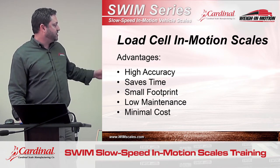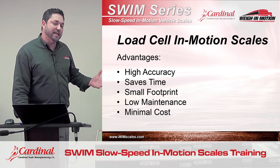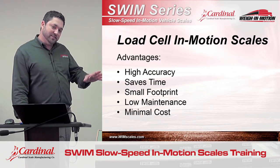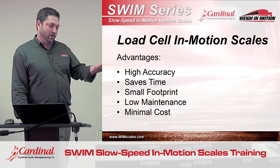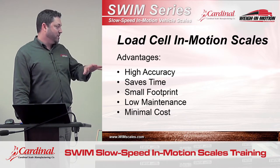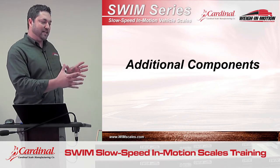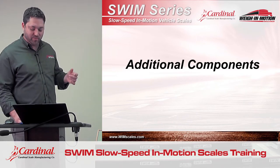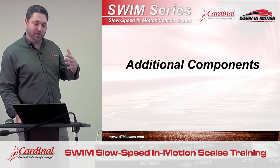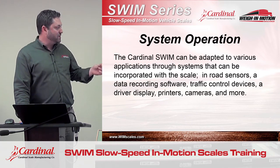Again, advantages: highly accurate, saves time, there's a small footprint and you don't need a lot of real estate to install this scale. There's very low maintenance — there aren't a lot of load cells or parts to maintain — and there's a minimum cost for both the equipment and the installation. So now that we have a good understanding of what the SWIM is and how it works, we're going to look at some additional components that might need to be added to a standard system to provide the capabilities that the user needs.